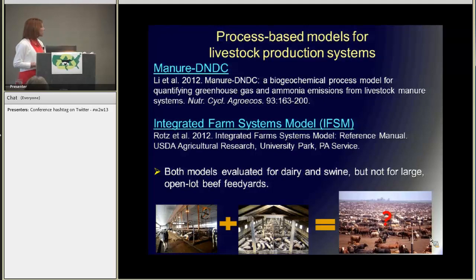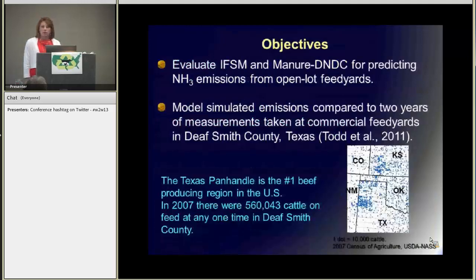Both of these models have been evaluated for dairy and swine production, but not till now have they been evaluated for open lot feed yards, which are inherently more influenced by precipitation, wind speed, surface heating of the manure pack, and things of that sort. So our objectives were to evaluate these two models for predicting ammonia emissions from open lot feed yards. We compared our model simulation emissions to two years of measurements taken at commercial feed yards in Deaf Smith County, Texas — this is the same data that Rick just showed. The Texas Panhandle is the number one beef producing region in the United States, and in 2007 there were more than half a million cattle on feed at any one time right here in Deaf Smith County.